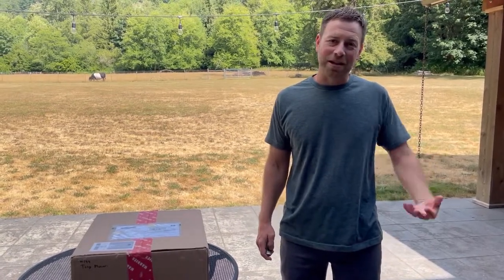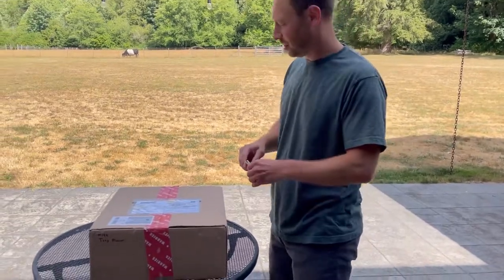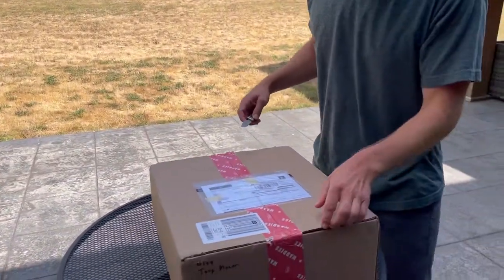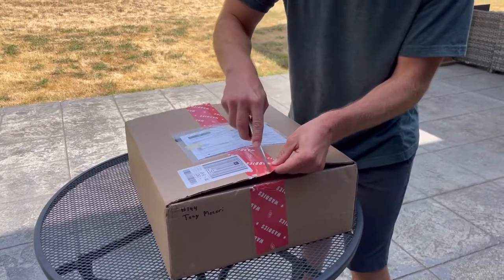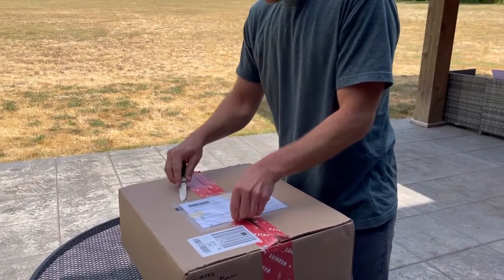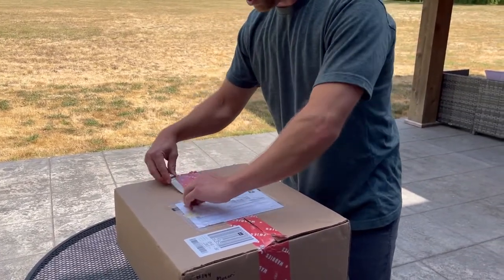Hey everybody, Tony here from Yard Game Nation. It's new Yard Game Day, so that's a good day. And today it's Waddy's — never opened it. This came from Ontario, Canada. So I'm pretty excited to open this game up and see what it's all about.